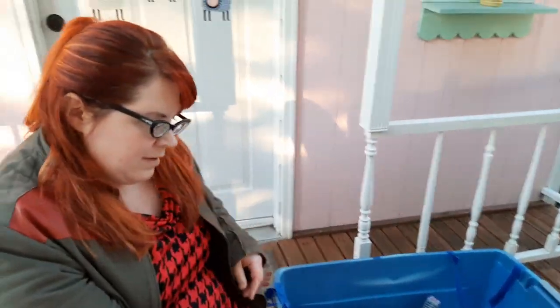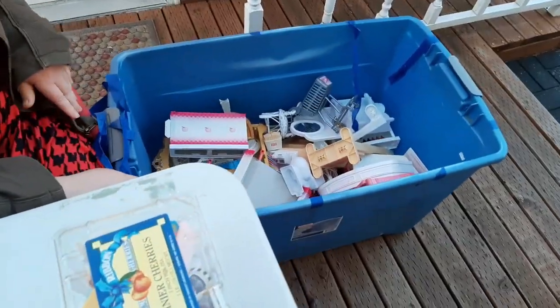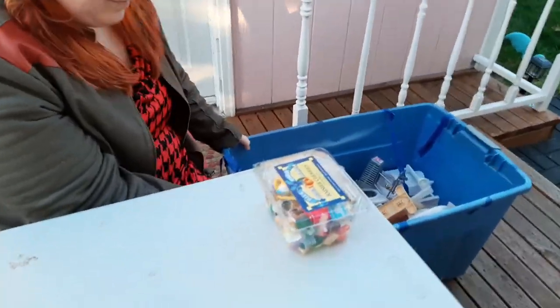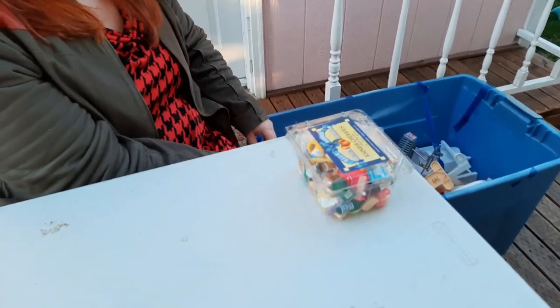Hey toy addicts, this is Jodi, and Brie the Brat — make sure to check out her YouTube channel too. She picked up this big tub full of random Barbie nonsense, so we're gonna dig through it and see what kind of good stuff we got. It looks like there's grocery store stuff in there — you know how I love that.